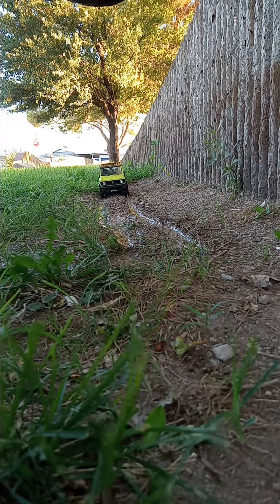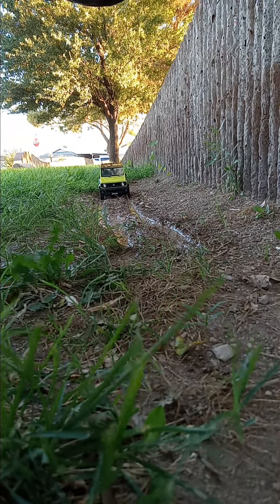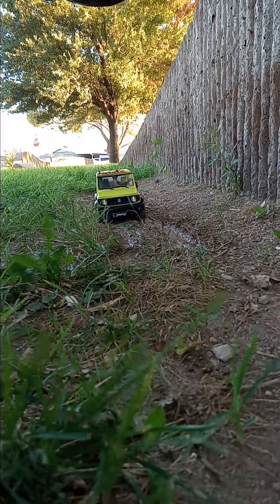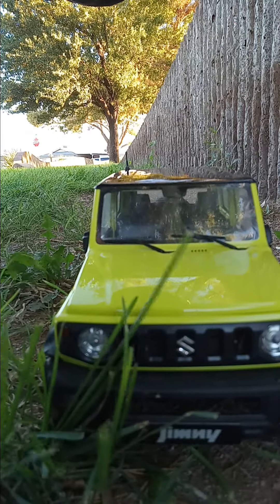Here's my FMS Suzuki Jimny 1/12 scale trail truck. It's got a two-speed transmission, lights that work, and doors that open. It's got a lot of details you've seen in other videos. There's a little wind snorkel right here.